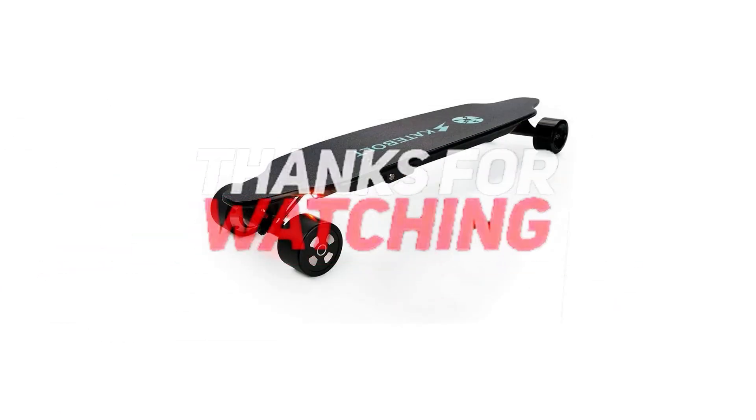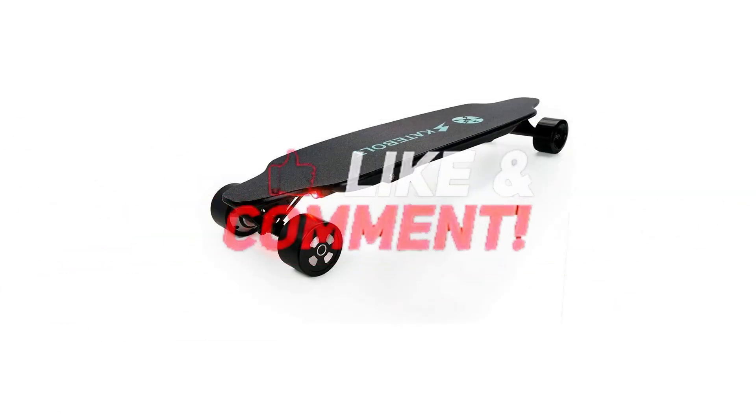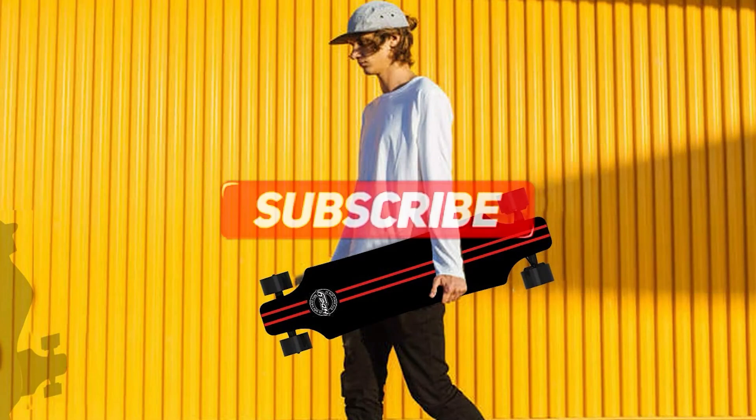Thanks for watching — that's all for this video. If you liked this video and it helped you out in any way, please give it a like and hit the subscribe button. Hope to see you in the next video — until next time!